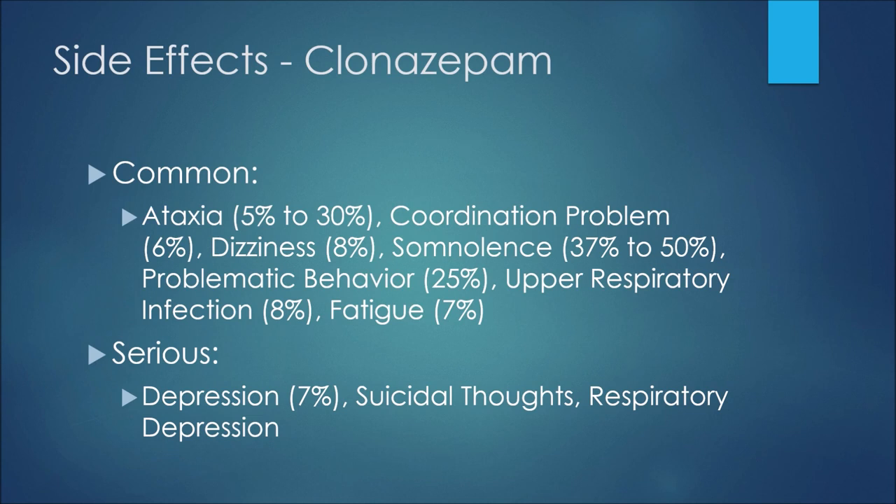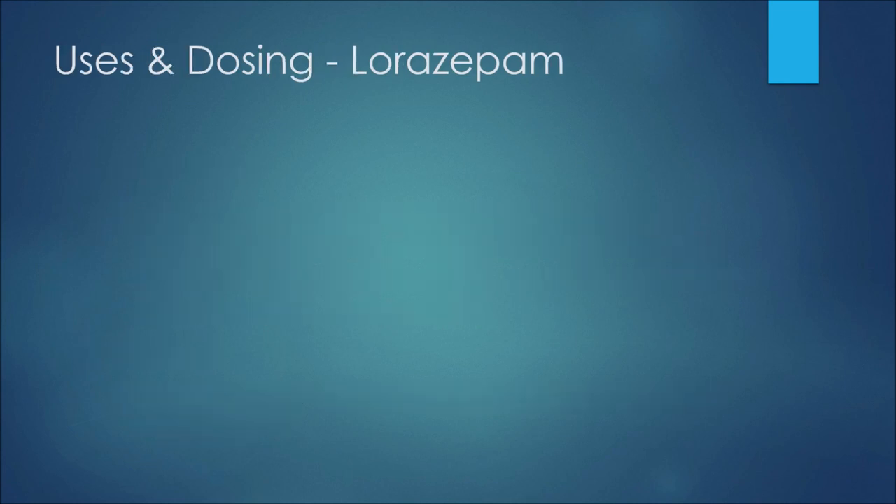Some more serious side effects for clonazepam would be depression at 7%, suicidal thoughts associated with that depression, and respiratory depression.